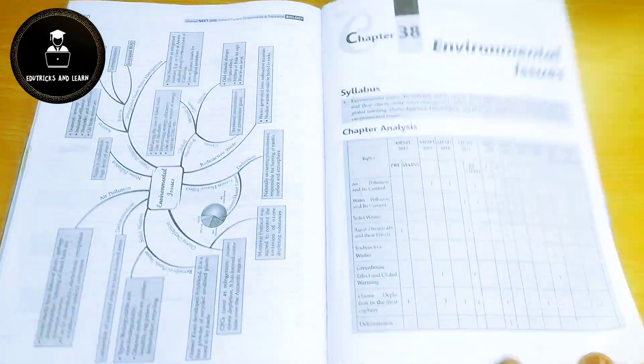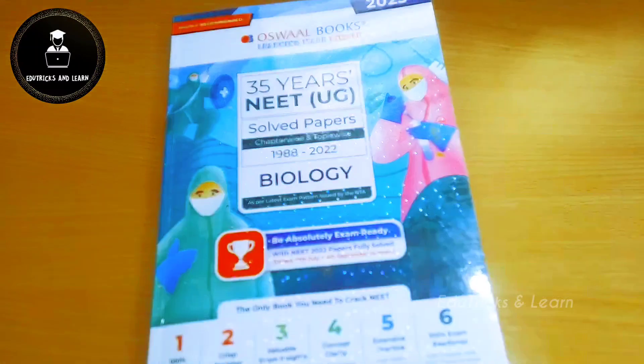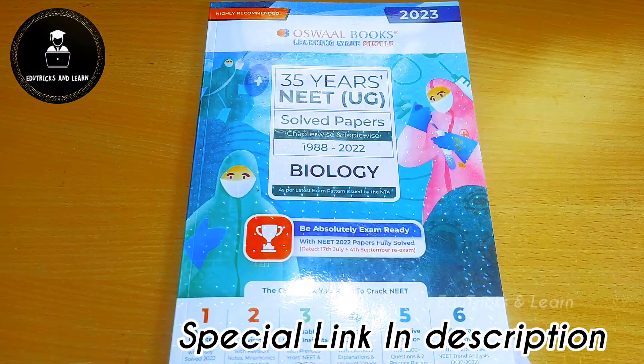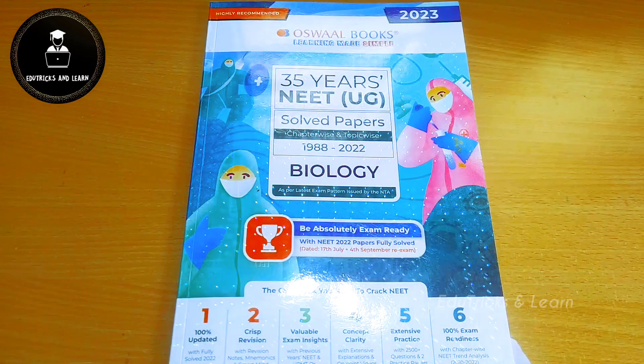That's all about this book. If you want to buy it, the purchase link is given in the description box with special discounts — use that link to buy. I strongly recommend all NEET aspirants to solve more questions, more mock test papers, more sample papers, and more previous year question papers to crack NEET in this attempt. All the best, and I'll see you in the next video. Don't forget to subscribe to our channel!